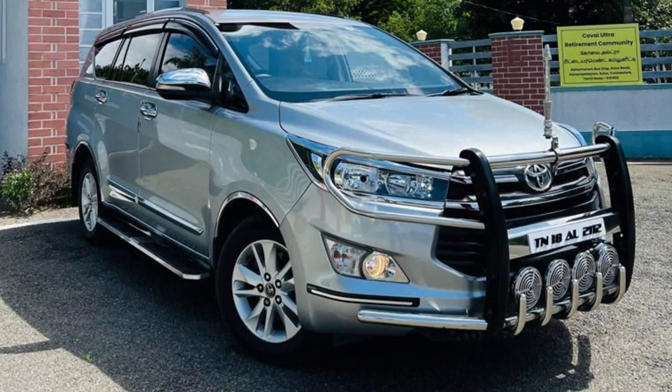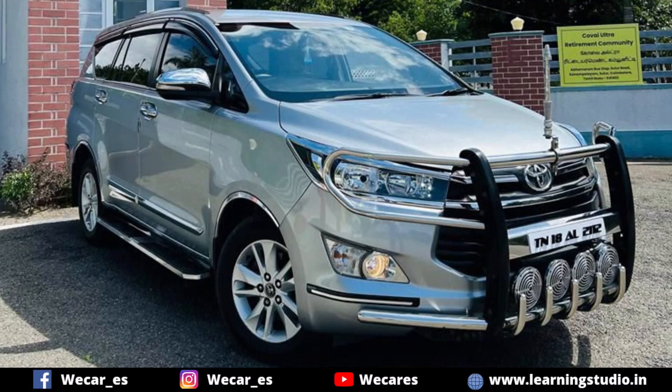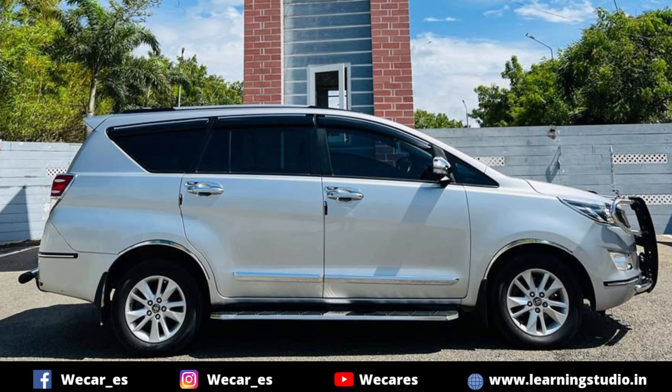In this video, we are going to show you a video about Toyota Innova Krista. We are going to show you the full details and specifications.